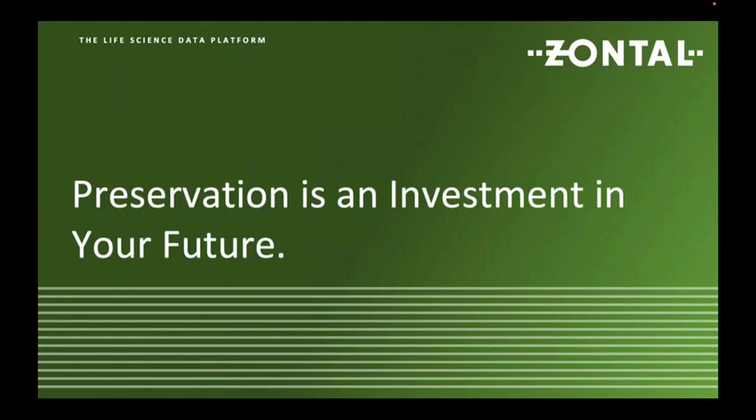I'd like to start with why we are here today and why it matters. Preservation of data is an investment in your future. On a very high level, you would of course like to preserve your digital knowledge of your company — the question is whether you have captured that digital knowledge correctly.